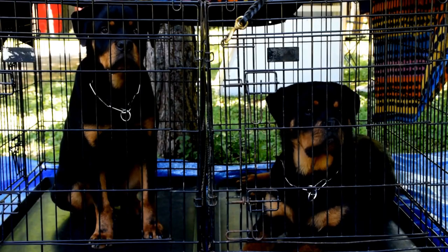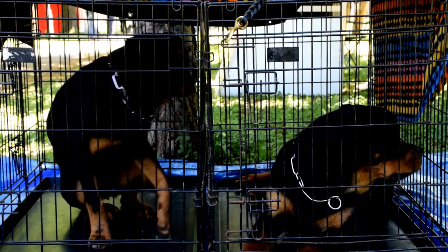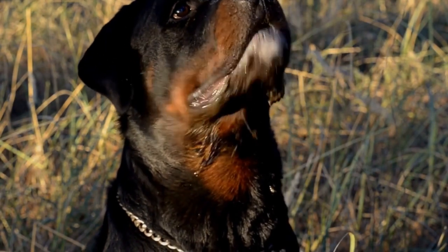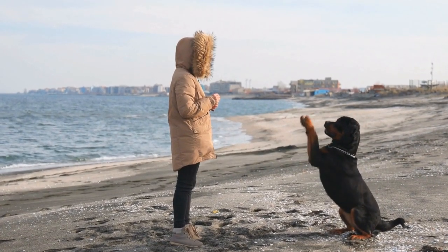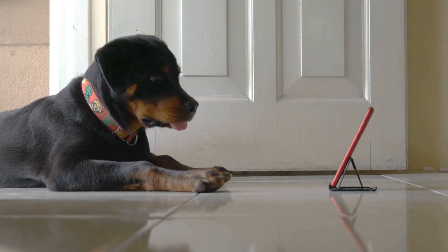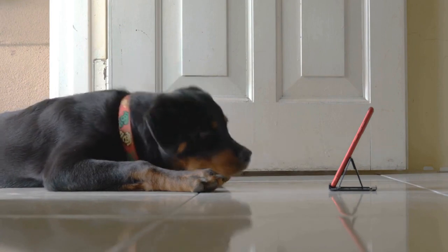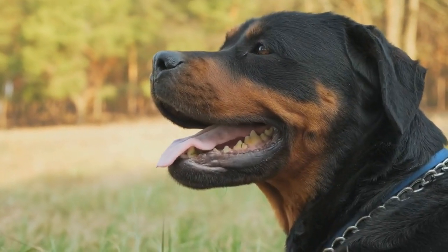First and foremost, it's important to ensure the safety of your Rottweiler during the road trip. Make sure your dog is secured in a comfortable and secure crate or carrier. This will prevent any accidents or injuries from occurring while you're on the road. Additionally, it's a good idea to have your Rottweiler microchipped and to have identification tags with your contact information attached to their collar. This will help ensure that if your dog were to get lost, they can be easily reunited with you.